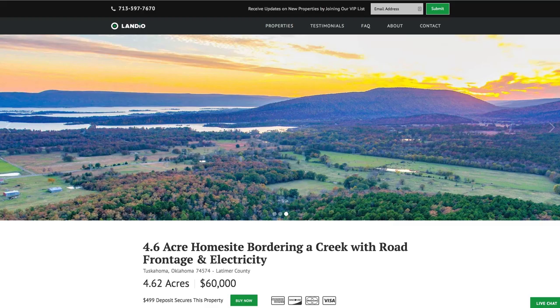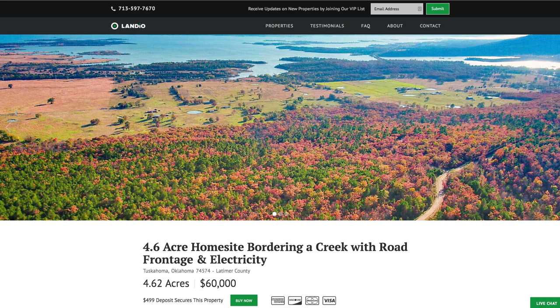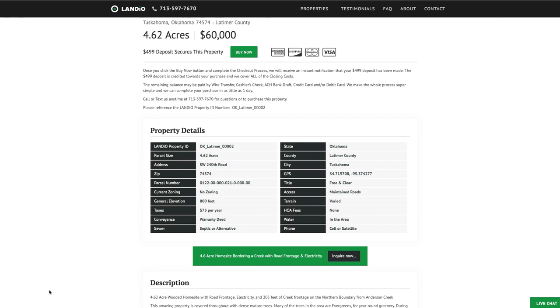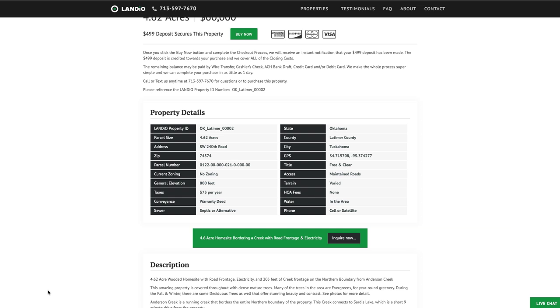We have this 4.6 acre wooded home site with the creek along the entire north boundary and road frontage along the entire south boundary with the utilities already in place. Price is just $60,000. The property taxes are only $73 a year for the entire parcel. There are no HOA fees and no time limit to build.